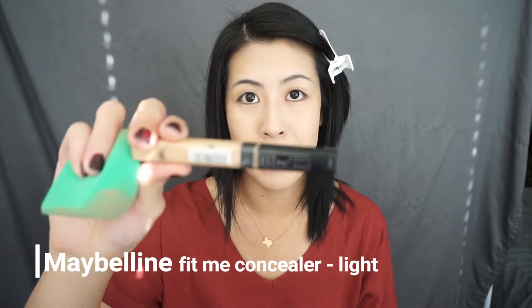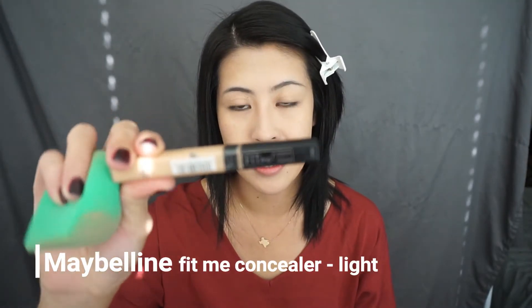Now I'm going to use concealer. I use the Maybelline Fit Me in the color Light, and I'm just going to put some on my under eyes.